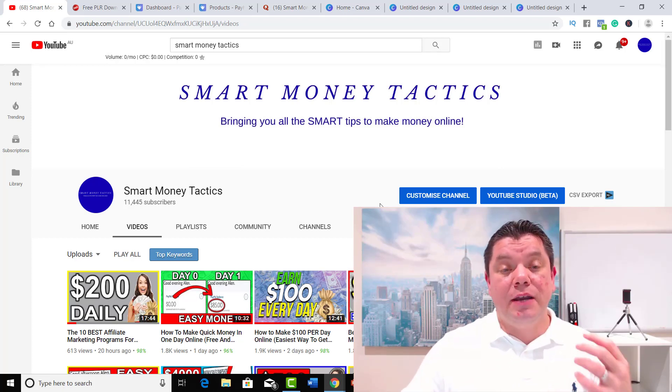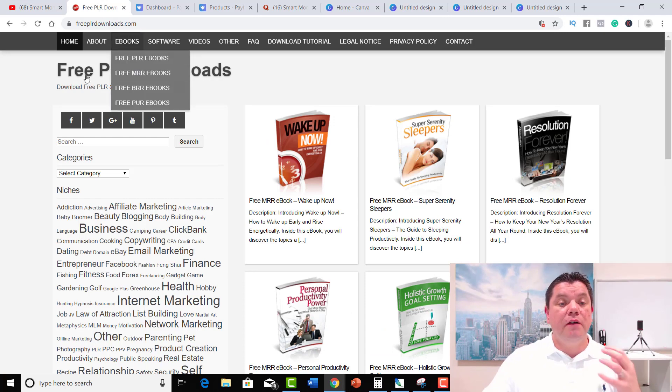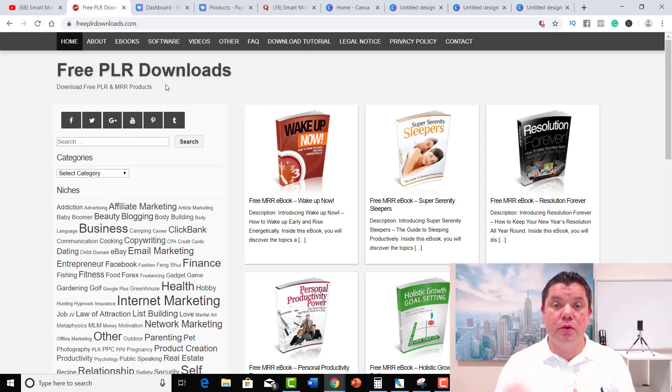So step one of this process — what you need to do to make money online. The first thing you're going to need to do is go to a site called Free PLR Downloads. This is a site where you can get free eBooks that you have 100% rights to. You can actually take these books as your own and you can resell them, change them, do whatever you want. I've done this — I've gone in and taken a number of different books, incorporated them into my email list, and also gone and sold a lot of them on social media.